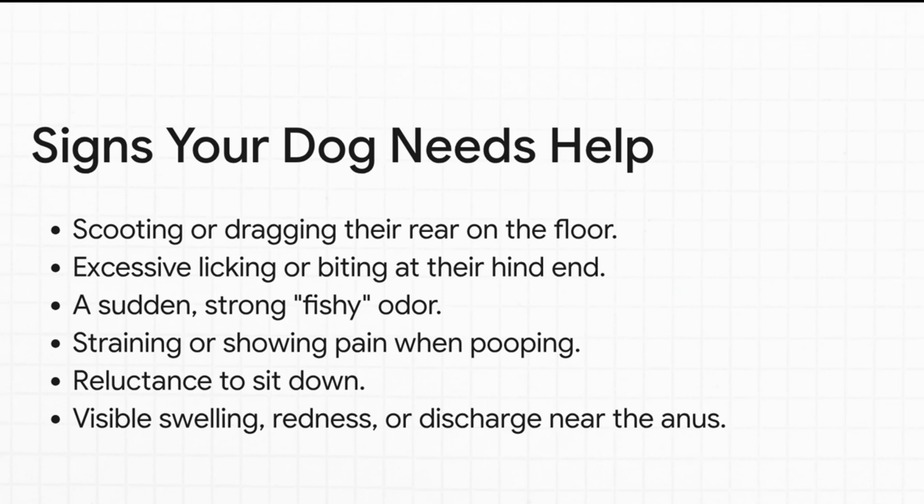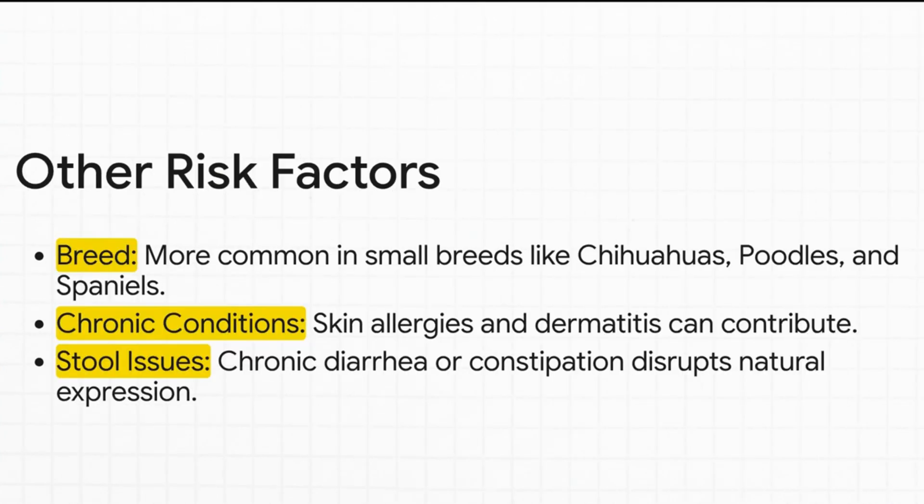So what makes some dogs prone to this? Diet is a really big one. If a dog is on a low-quality diet, especially one that's low in fiber, their stools might be too soft, and soft stools don't provide enough pressure to naturally squeeze those glands empty during defecation — you need firm, bulky stools for that mechanism to work well. Obesity is another factor; extra fat pads can actually get in the way and prevent the glands from emptying. Genetics play a role too — it seems more common in smaller breeds like cocker spaniels and chihuahuas, but any dog can have issues. Underlying skin conditions or allergies can also contribute by causing inflammation that affects the ducts.